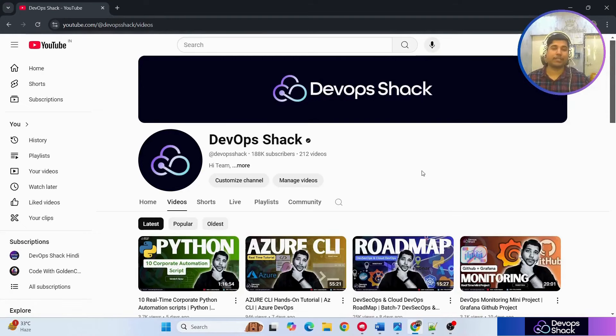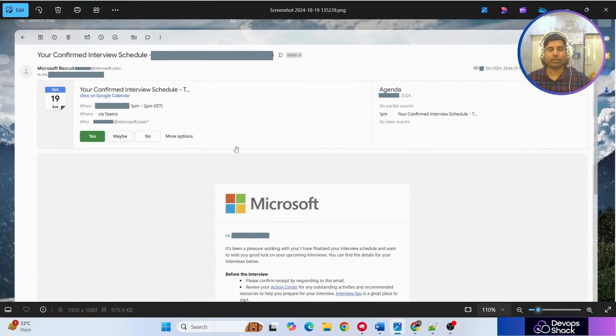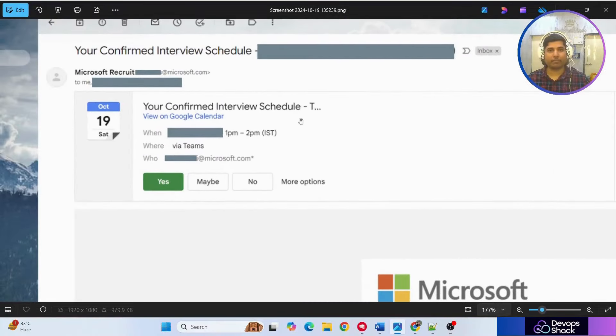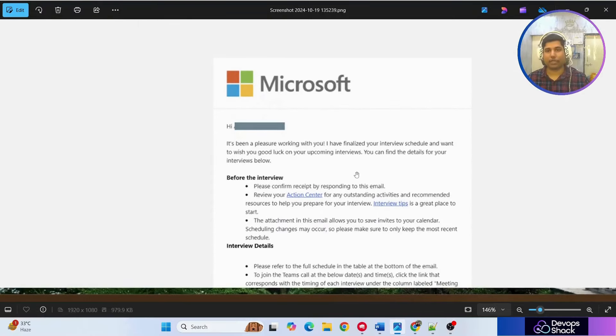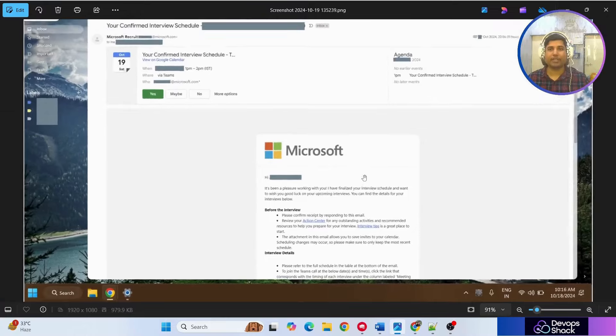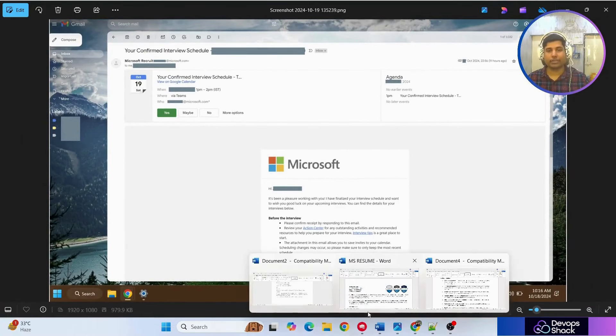Now let's look at the resume that got the interview opportunity at Microsoft. Before that, I'll show you a screenshot of the mail my student received for the interview — it was actually scheduled for today. You can clearly see this mail was received from microsoft.com with all the interview details.